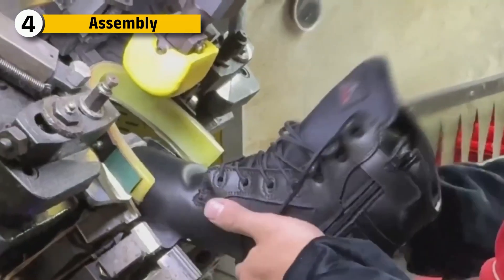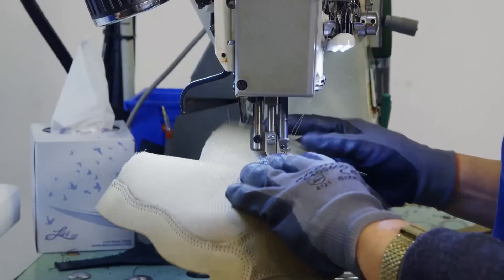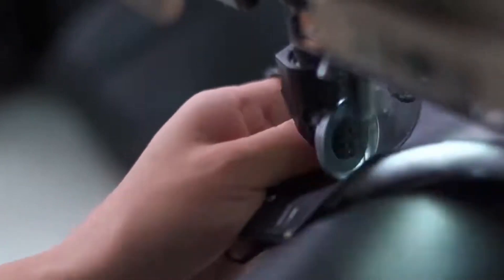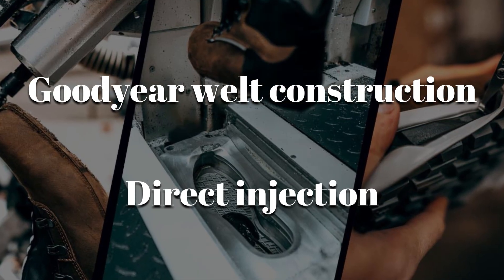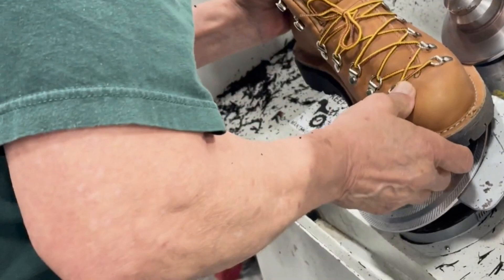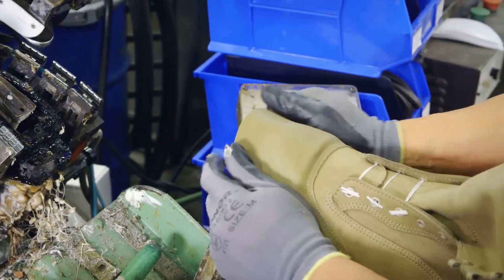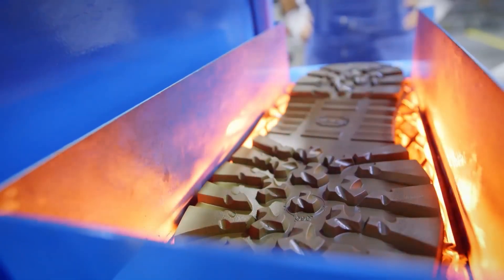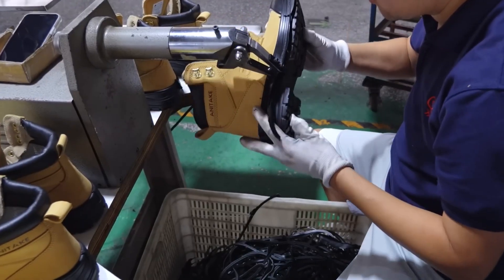Now it's time to stitch the upper and sole together — here's where the boot becomes truly battle-ready. Using heavy-duty stitching machines, skilled operators sew each leather and fabric panel together following strict patterns. These seams are double-stitched and sometimes triple-reinforced depending on the military application. The stitched upper is then joined to the sole using Goodyear welt construction or direct injection. Goodyear welt involves a strip of leather or rubber locking the upper and sole together, creating a boot that's waterproof and resoleable. Direct injection bonds them permanently with molten polyurethane. Boots are then pressed in hydraulic molds under intense heat and pressure, and once cooled, each boot is trimmed, de-threaded, and checked for structural alignment.